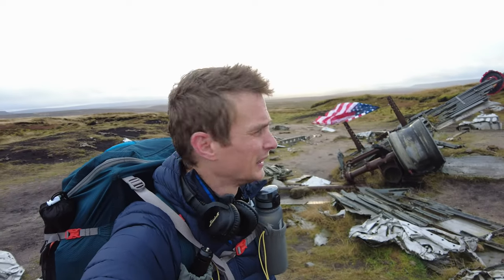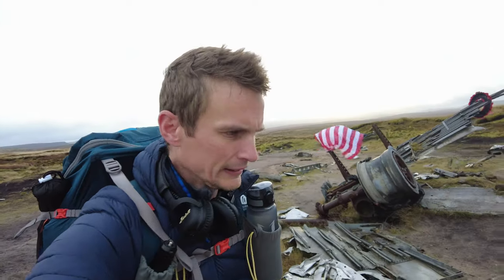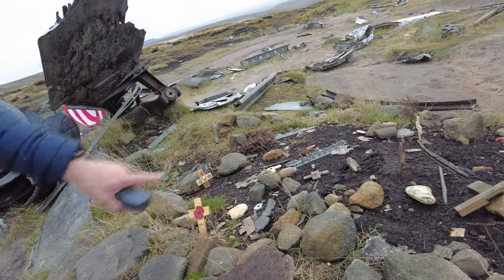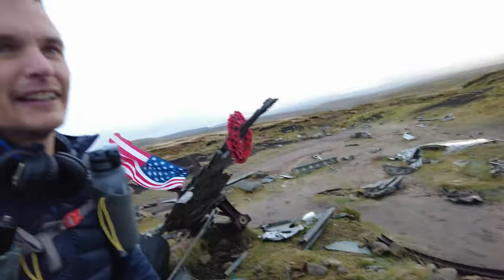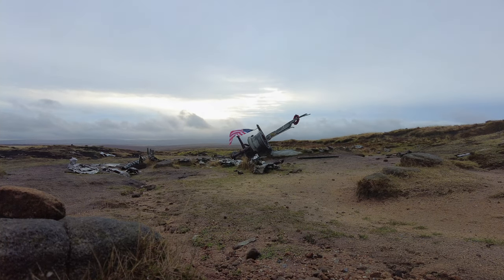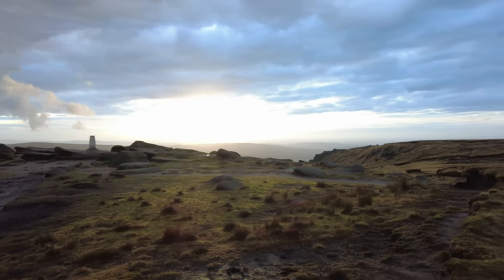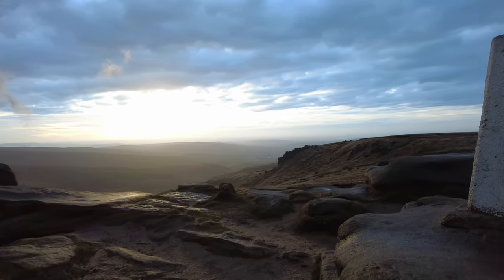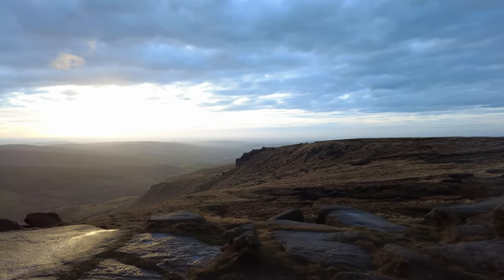So this is the Overexposed crash site. A memorial has been set up for it. You can see there's a small mini graveyard there. It's crazy that all this stuff is still here to see. What a travesty.